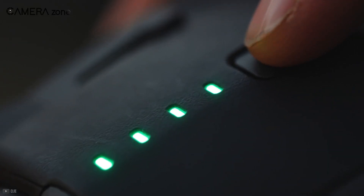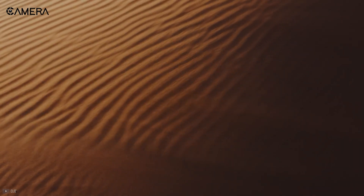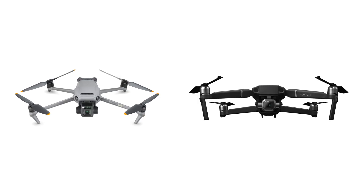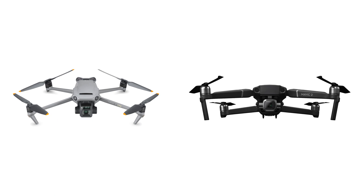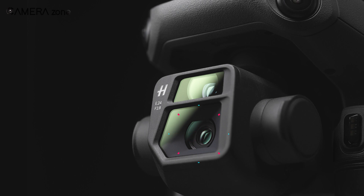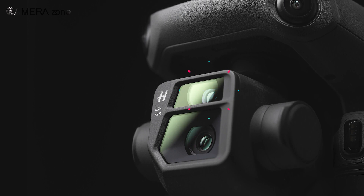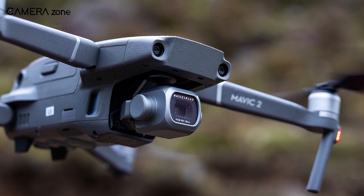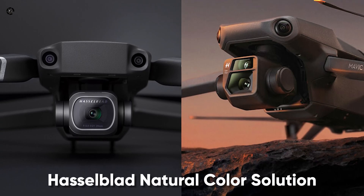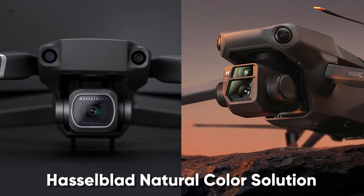Content creation is the main focus when it comes to DJI Mavic drones, so starting the comparison from the camera sensor is a great place to begin. The new Mavic 3 features a dual camera setup, including a prime lens and a telephoto lens, while the Mavic 2 Pro is only limited to one. Although the main cameras in both drones share the same Hasselblad natural color solution, the sensors themselves differ significantly.